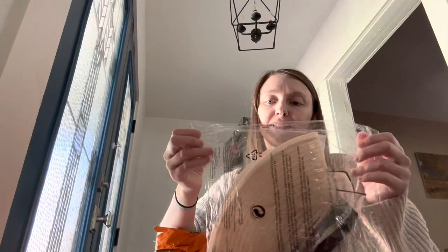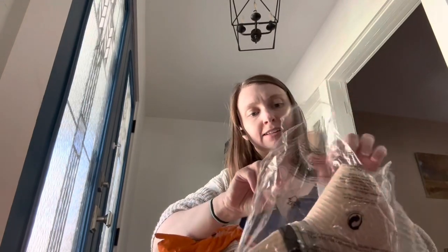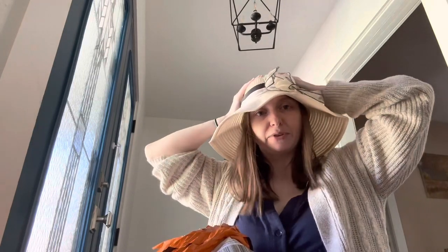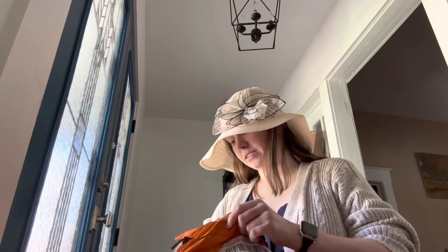First, another hat, and I like this one. It's a cute one — it's like a church hat. It's maybe a little big for me but it's cute. It needs some work done, whatever, it's fine. Okay, second thing.